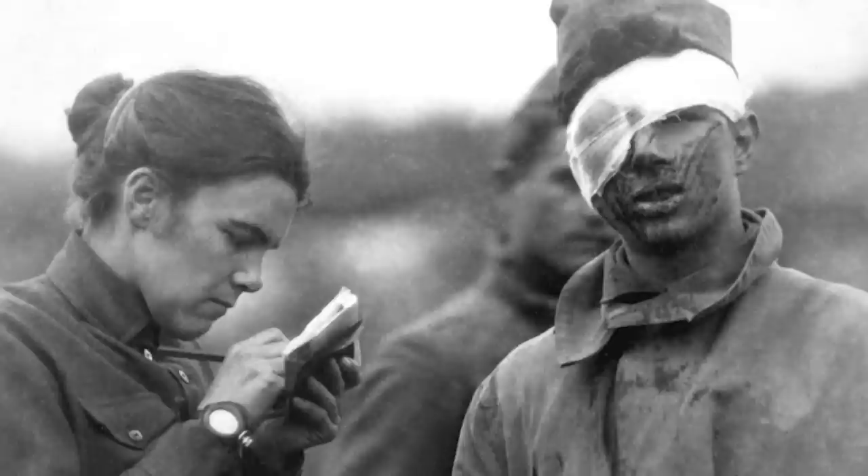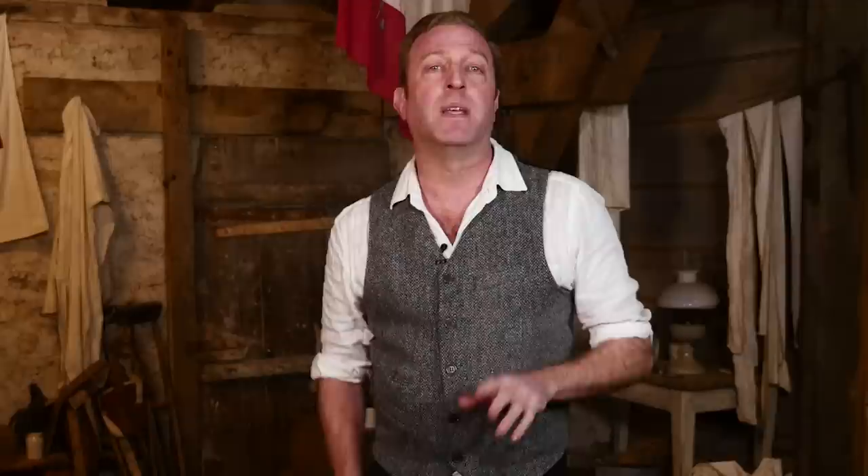A surgeon from New Zealand named Dr. Harold Gillies — eventually Sir Harold Gillies — studied medicine at Cambridge and was shocked by the facial injuries he saw in the British Army Medical Corps. He took the initiative in plastic surgery and eventually set up a specialist hospital in London.